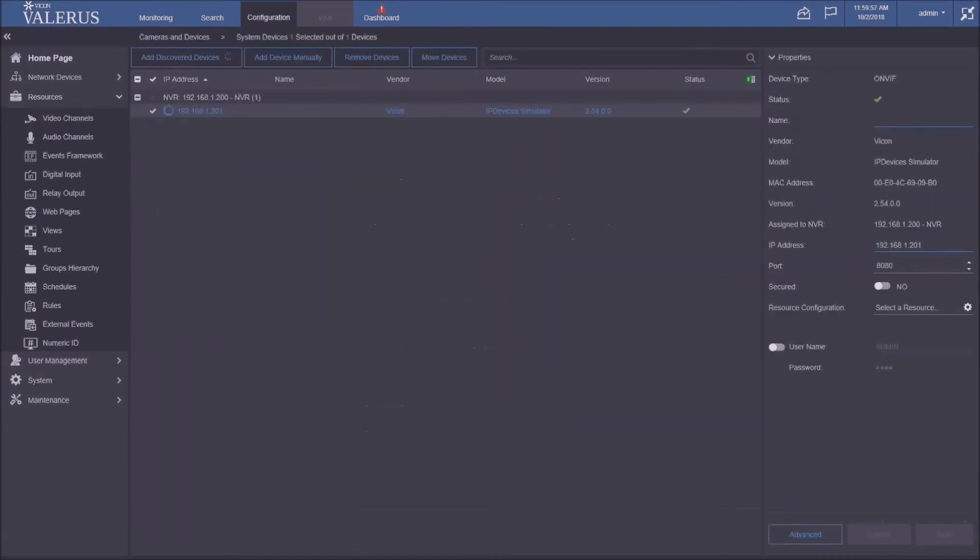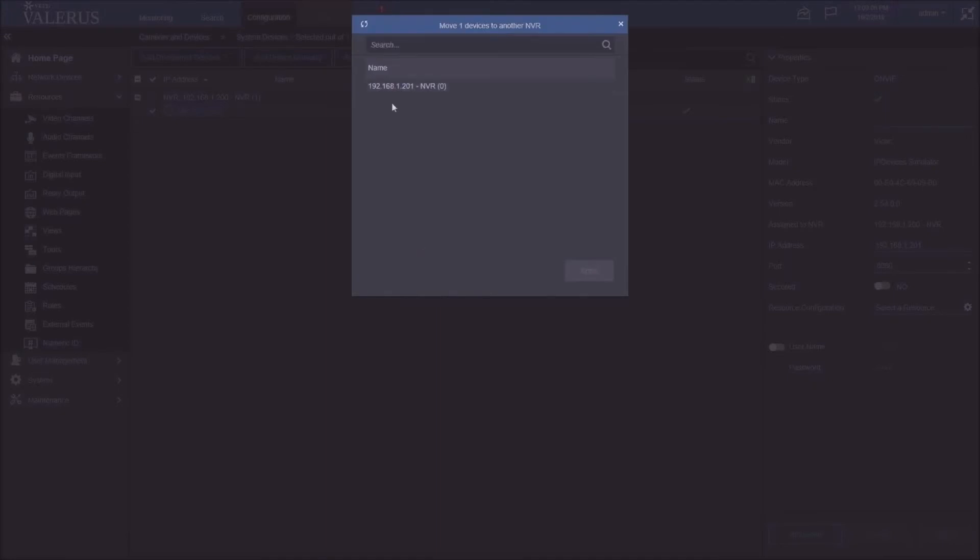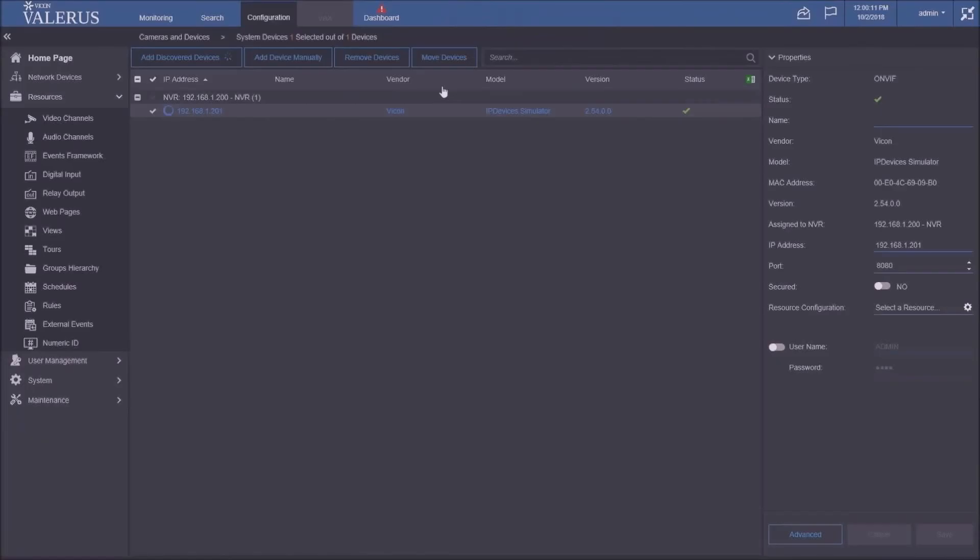And last: in the NVR tab, there's a new 'Move Devices' button. Before 18.2, if you wanted to move a camera from one NVR to another for load balancing, storage reasons, or building organization, you had to remove it and re-add it. Now we added a move option where you get a list of candidate NVRs and it automatically moves the camera — completely simple and transparent to the user.